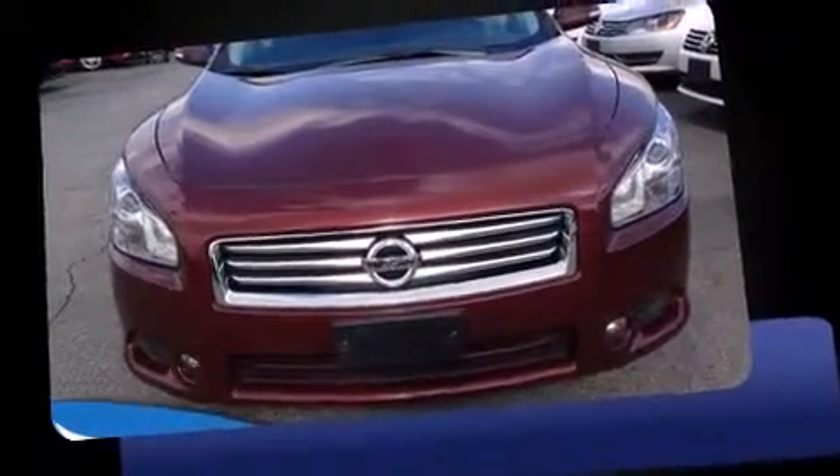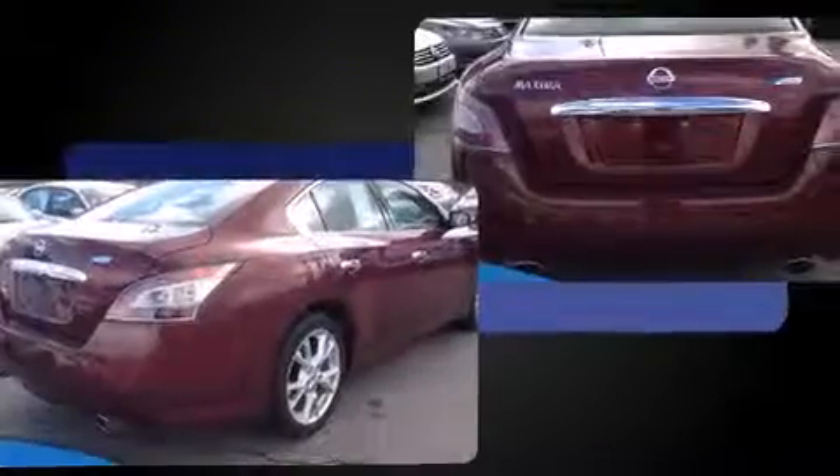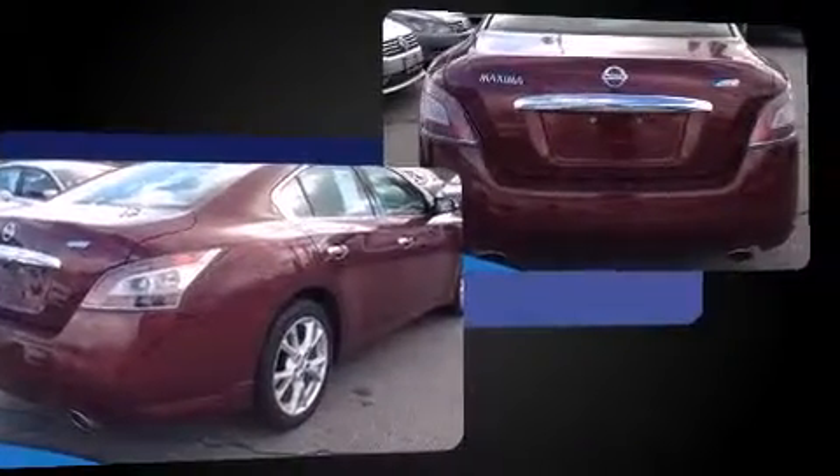Step into the 2012 Nissan Maxima. This four-door, five-passenger sedan has not yet reached the 50,000-kilometer mark. It features a continuously variable transmission, front-wheel drive, and a 3.5-liter six-cylinder engine.